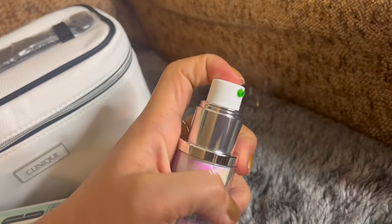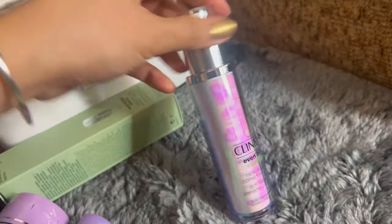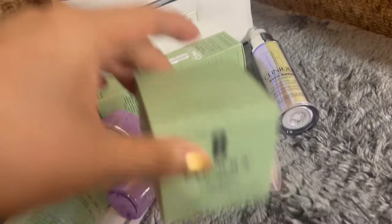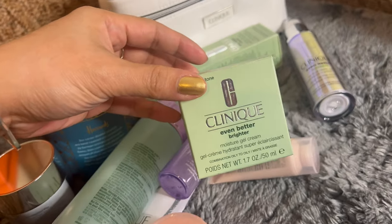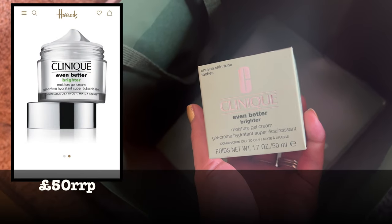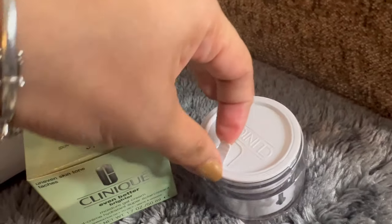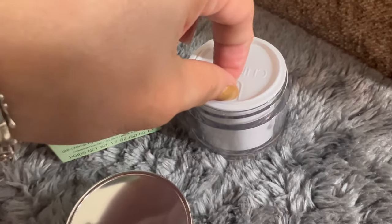It has a very cute pump and I actually bought this because I have a very uneven skin tone and lots of dark spots, so I hope this would really work on my skin. For that price, it should work! I've also got the Even Better Moisture Gel Cream in 50ml — I'll put the prices up there.